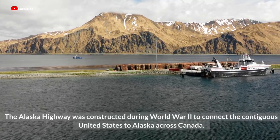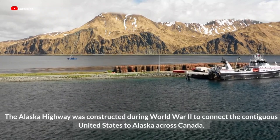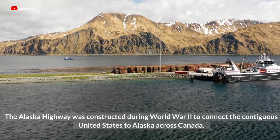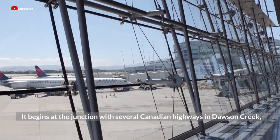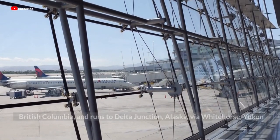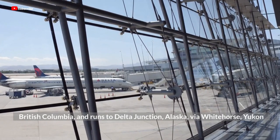The Alaska Highway was constructed during World War II to connect the contiguous United States to Alaska across Canada. It begins at the junction with several Canadian highways in Dawson Creek, British Columbia, and runs to Delta Junction, Alaska, via Whitehorse, Yukon.